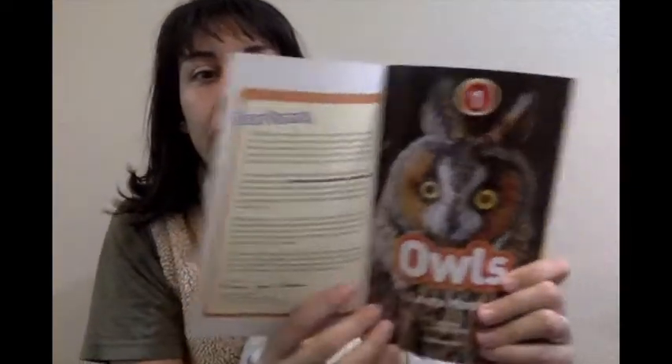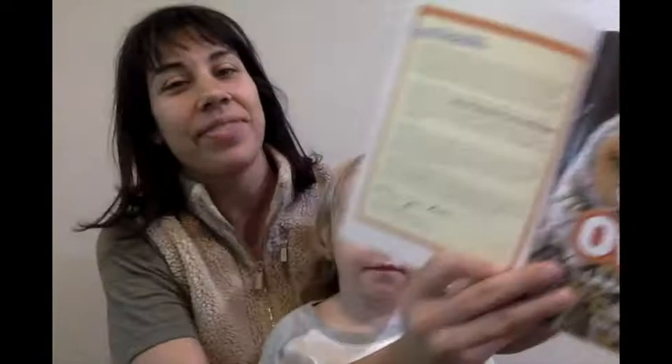Wow, look at that. Owls. Can you say it, Gigi? Owl. Yeah! Woo-hoo.